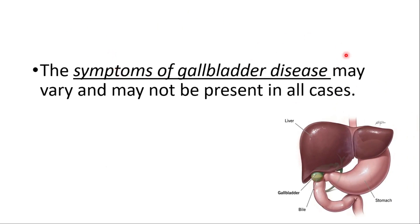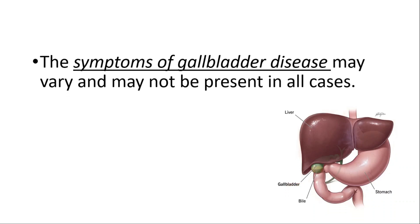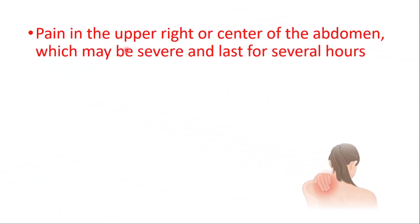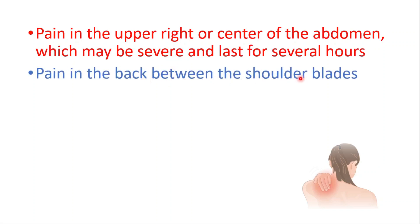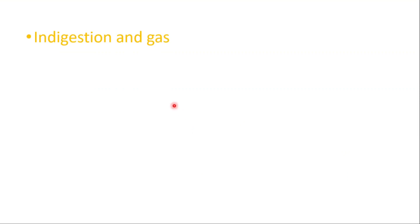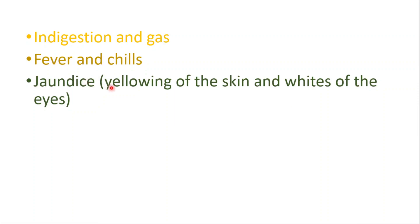The symptoms of gallbladder disease may vary and may not be present in all cases. Here is the liver and here is the gallbladder. Some common symptoms include pain in the upper right or center of the abdomen, which may be severe and last for several hours, pain in the back between the shoulder blades, pain under the right shoulder, nausea and vomiting, indigestion and gas, fever and chills.